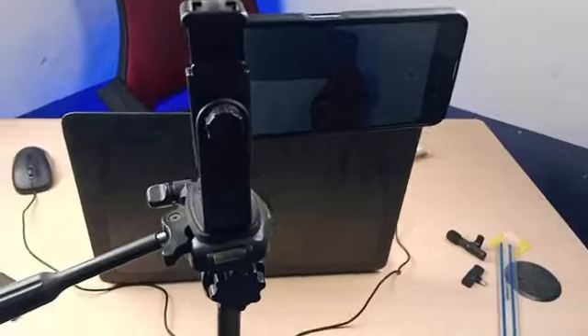Without further ado, let's dive in. The first thing you need is a ring light. A 12-inch ring light is around $10,000. Once you have the ring light, the next thing you need is just your mobile phone. Since you're watching this video right now, I'm pretty sure you have a mobile phone. All my videos I use a phone — there's no need to buy a camera when your phone can do the same work.